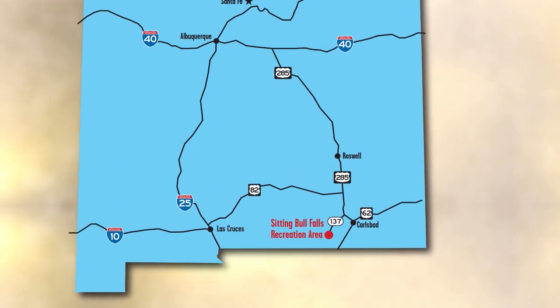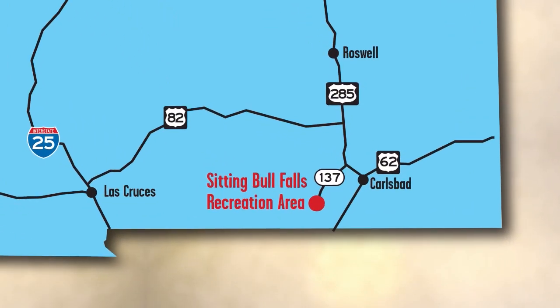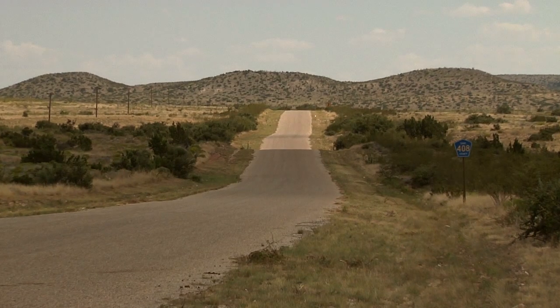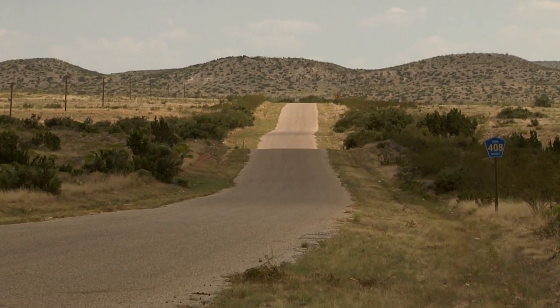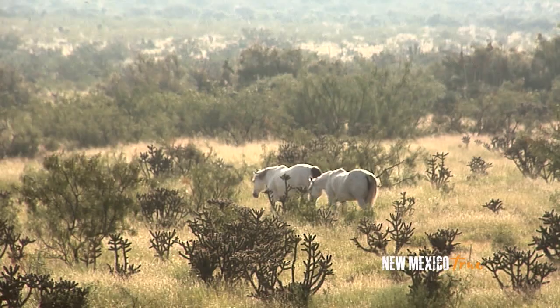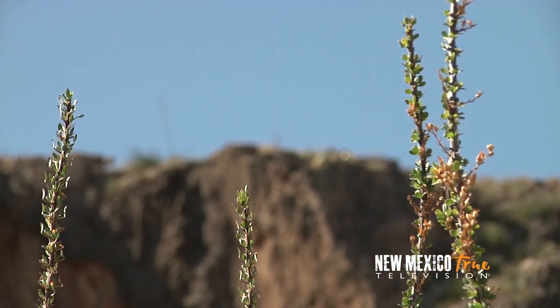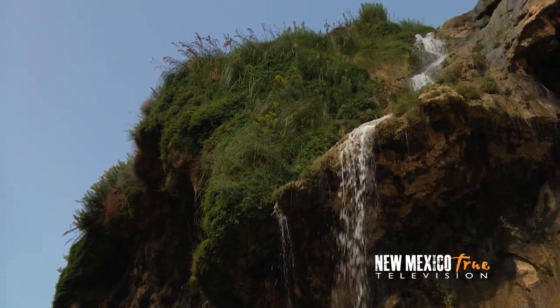Just over one hour west of Carlsbad off U.S. 285 and New Mexico 137 is Sitting Bull Falls Recreation Area. Driving through the sprawling desert outside of Carlsbad where the expanses of cactus, yucca and mesquite seem endless, you will find tucked back in the hills an oasis in the most unlikely of places. You have reached Sitting Bull Falls.